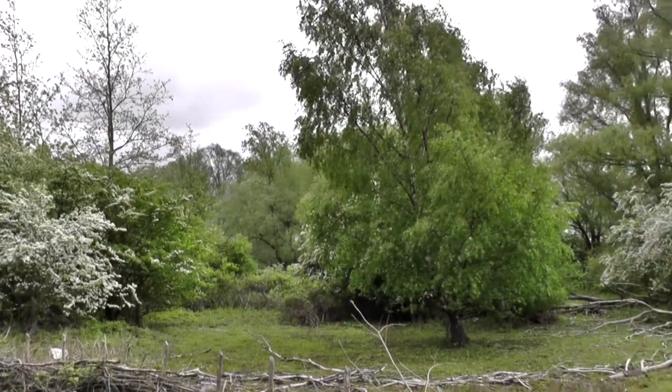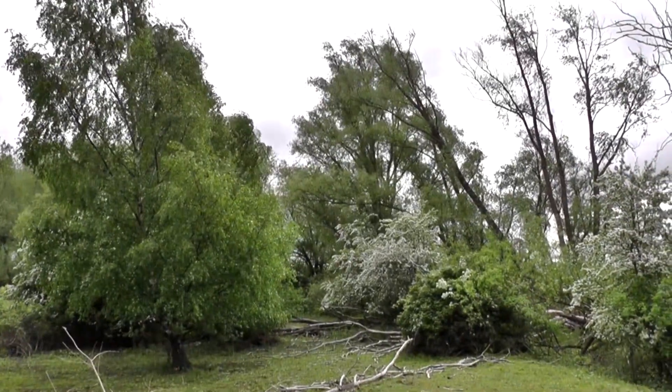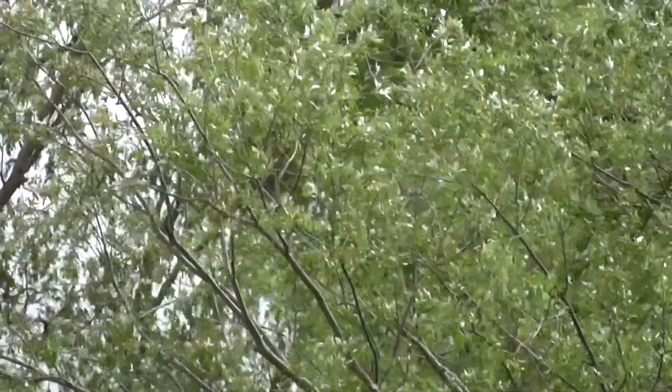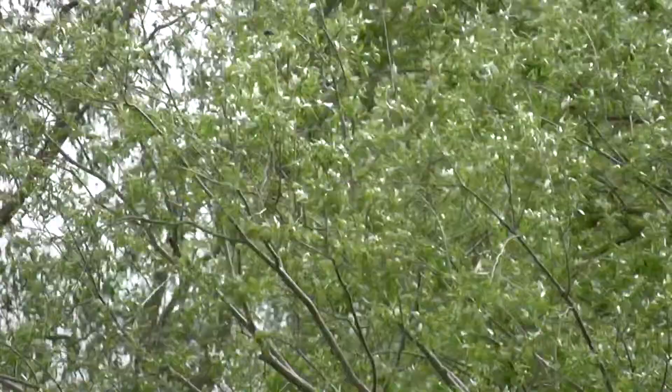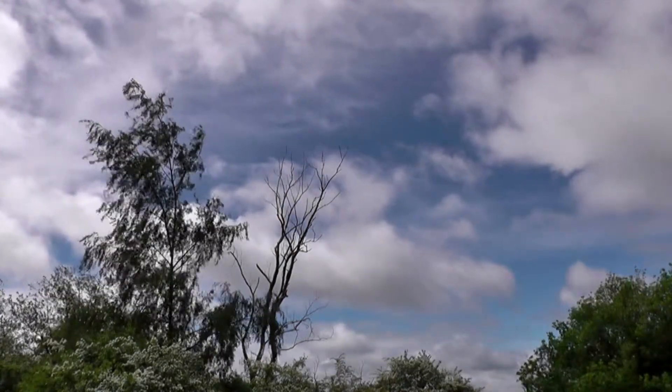Well, we're here at Paxton Pits in Cambridgeshire this week. It's near St Neots. It's not a very nice day — it's cloudy, breezy and cool. As you can see by the trees blowing around, it really is a stiff breeze. But there are patches of blue sky on view, so hopefully the rain will keep away.